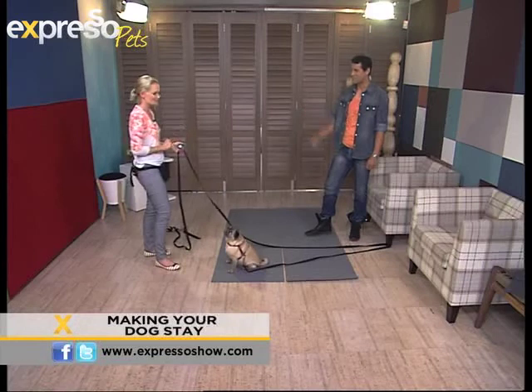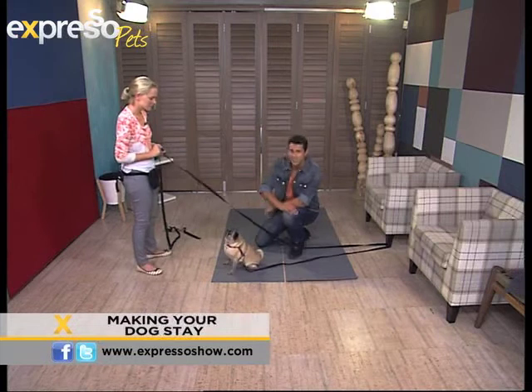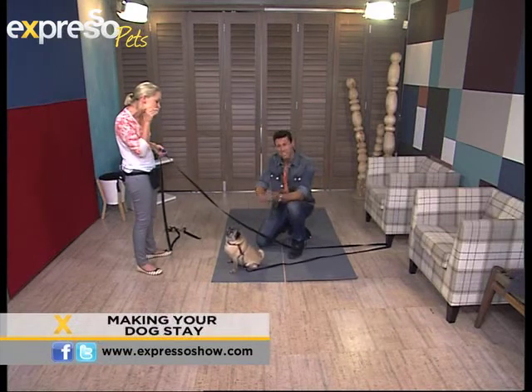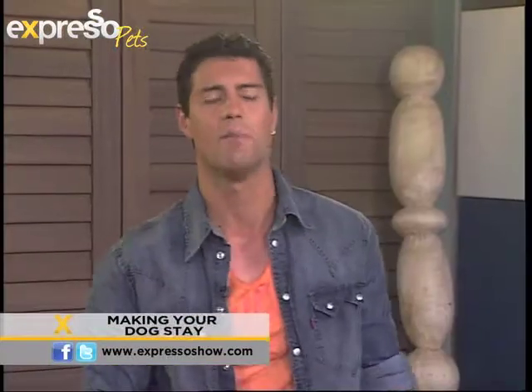Thank you very much, Karis — and MJ, you were just too cute. If you do have a pug, invest some time and train your pug. You can also log on to expressoshow.com for some great hints and tips on how to train your dogs.